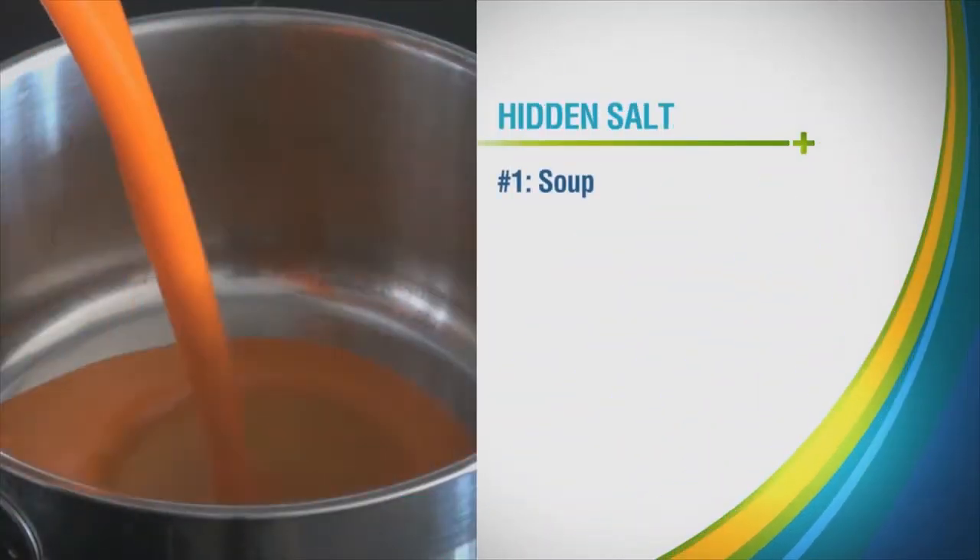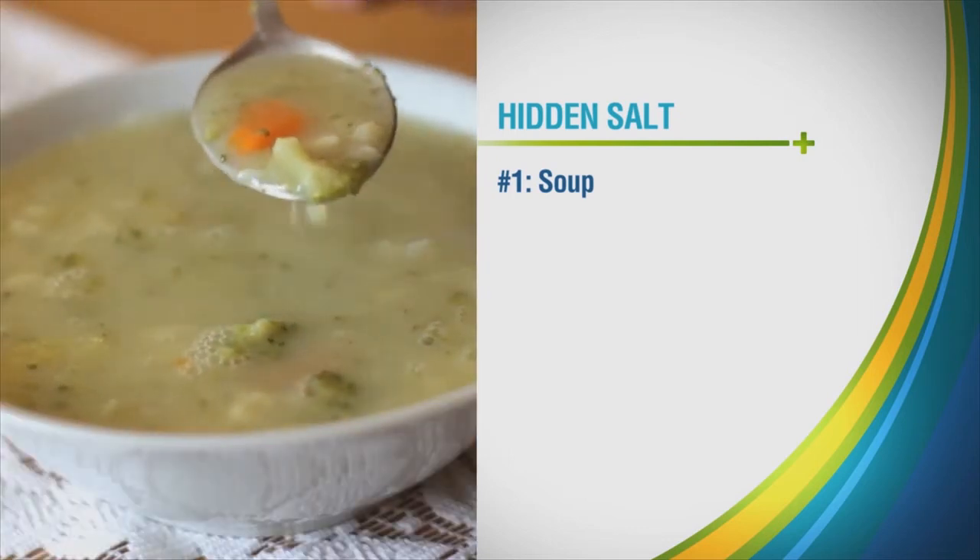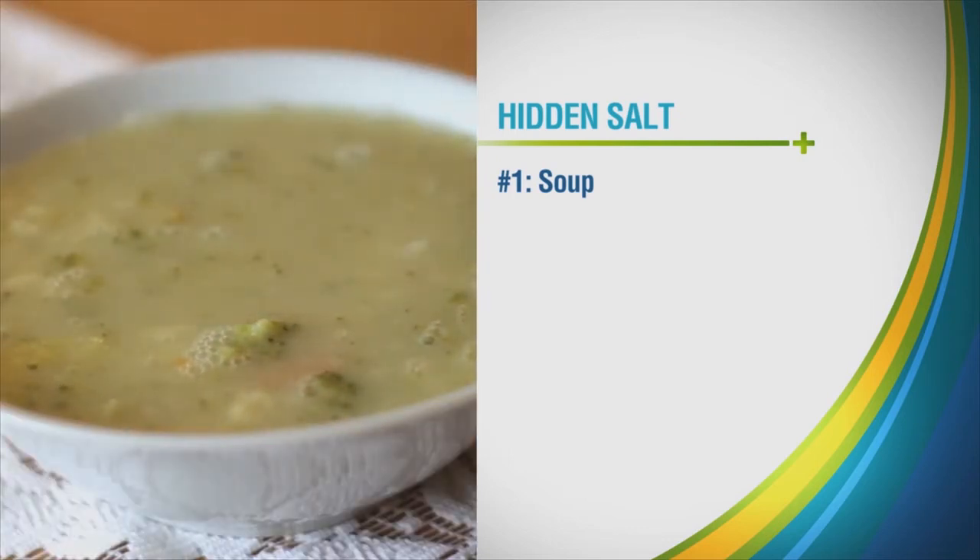Number one: soup. The sodium in one cup of canned soup can range from 100 to nearly 1000 milligrams of sodium. So reading labels is a must.